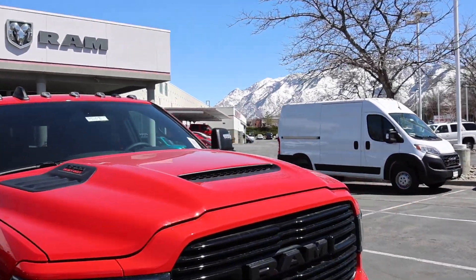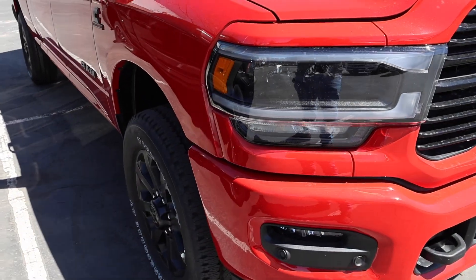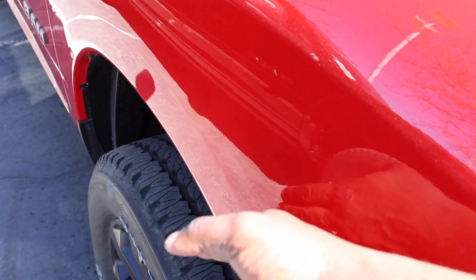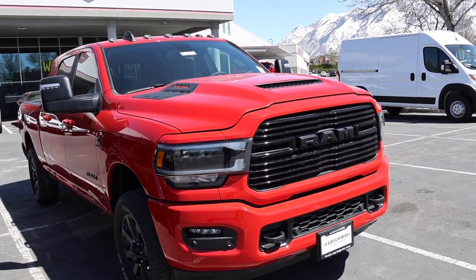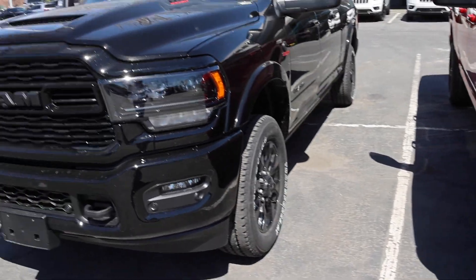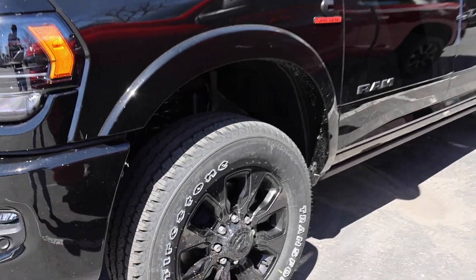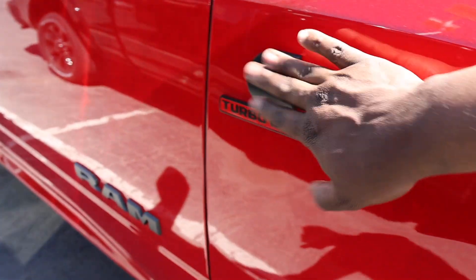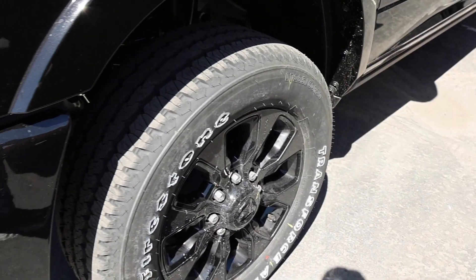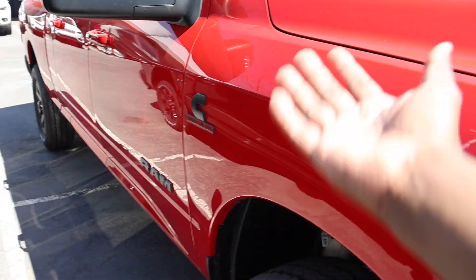Both also have the sport performance hood when you get the Night Edition, which really dresses up the front end. Something they changed on the Laramie for 2023 was they took away the fender flares, so it basically looks like a big horn truck now. Personally I would go with the Limited because of those fender flares — they look so much nicer. You also have a different wheel design on the Limited: more of a gloss look versus a matte look on the Laramie, which matches the emblems better.